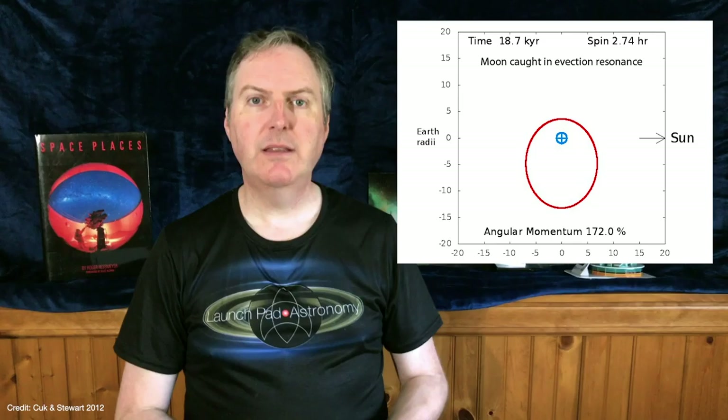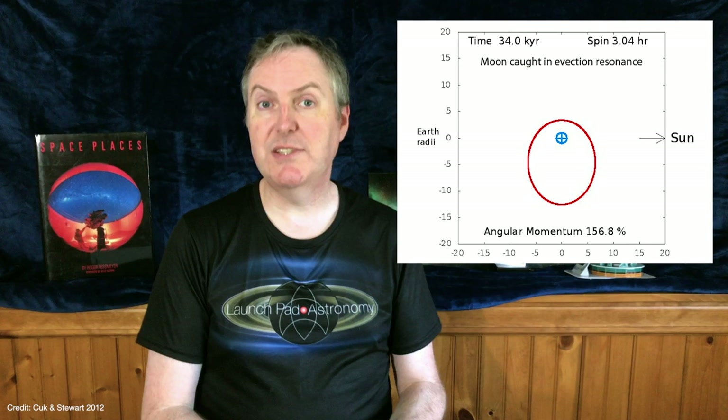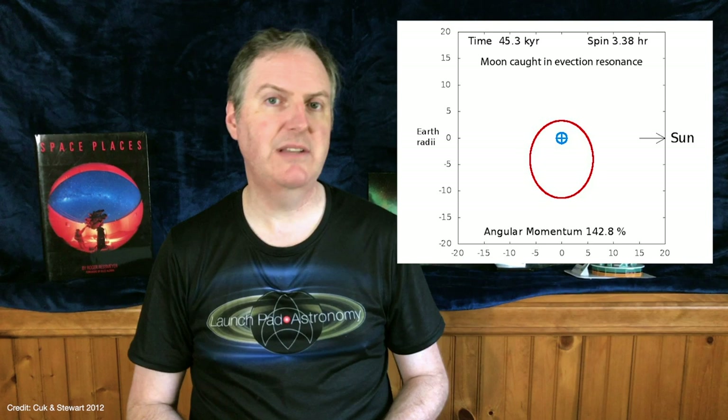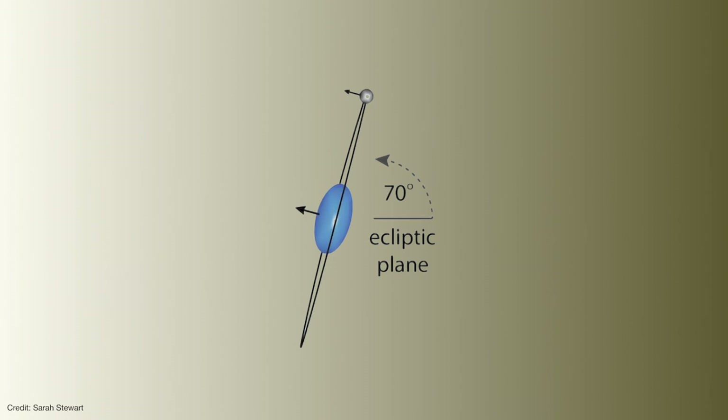The Moon could help the Earth out by getting into an avection resonance and transferring angular momentum out of the system, but avection resonances are tricky to set up and may not last long enough. In 2016, Stewart and her team came up with another out-of-the-box model that not only explains how to get rid of the excess angular momentum, but also explains why the Moon's orbit is inclined with respect to the ecliptic. They found about a 30% chance that a giant impact could increase the Earth's axial tilt, or obliquity, from 23.5 degrees to as high as 80 degrees.